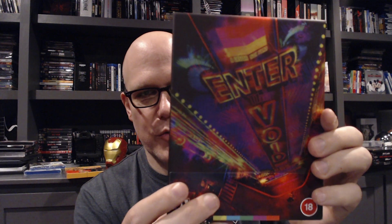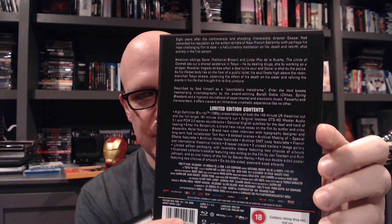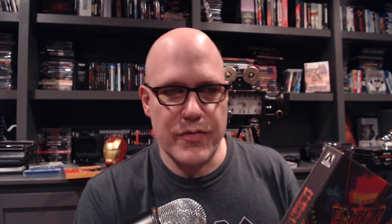Another Gaspar Noé film and I love this package — Enter the Void. Someone else put this out too but I'm happy to have this one. I still have the J-card on it, which is unusual for me. One tip: don't eat before watching this movie, and it's not because of the gore — it's because of the swimmy camera work. I love this movie.